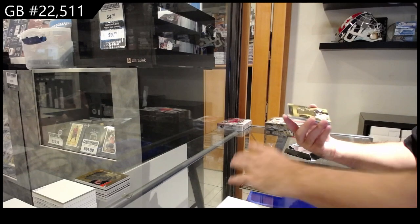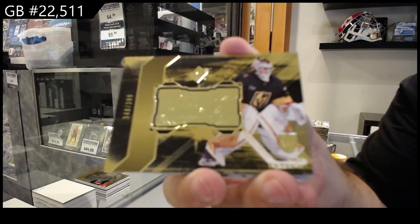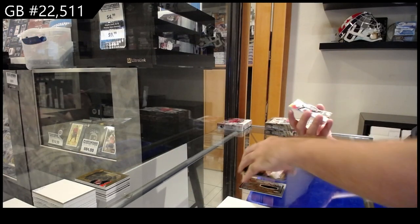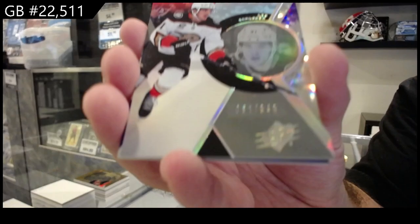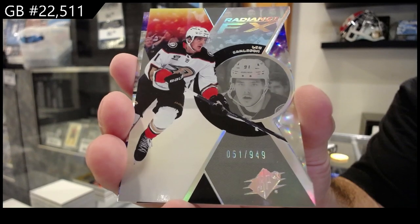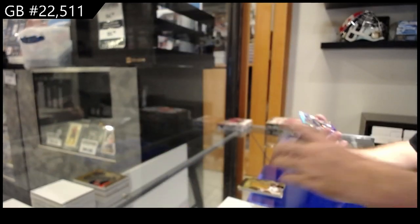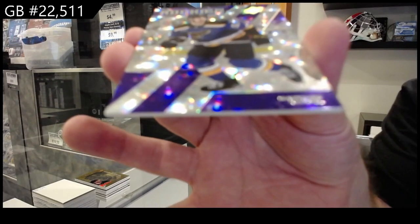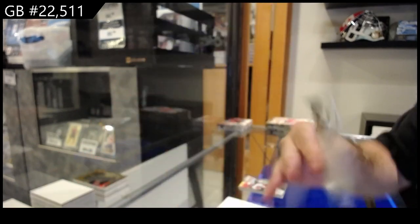399 for Vegas — Patera Radiance. We've got a Radiance FX number 949 Leo Carlson for the Ducks. And we've got for the Blues the 149 Kessel rookie.